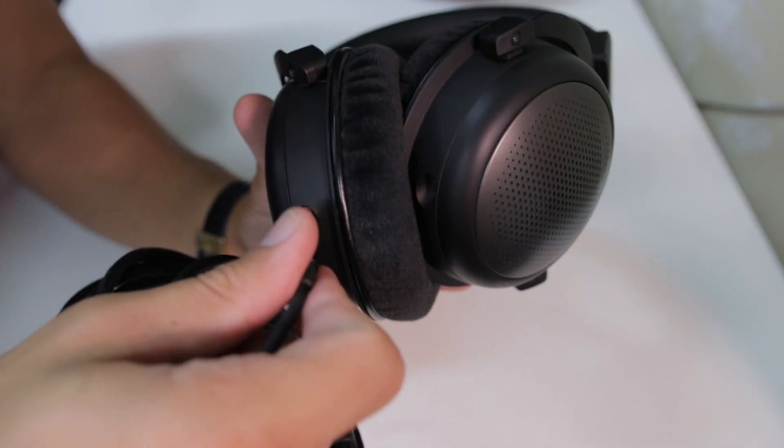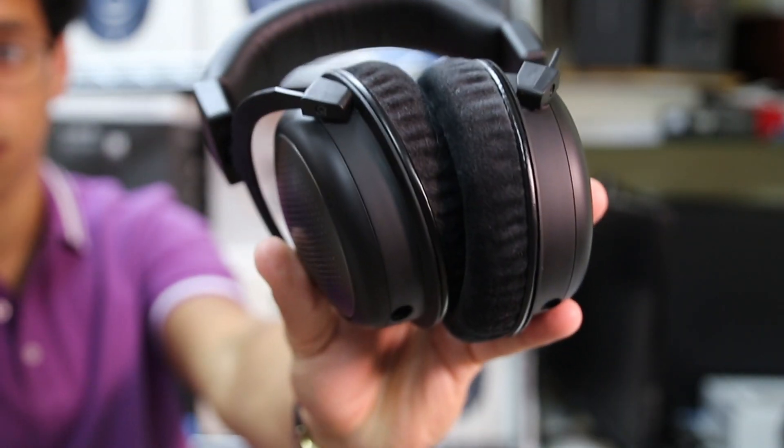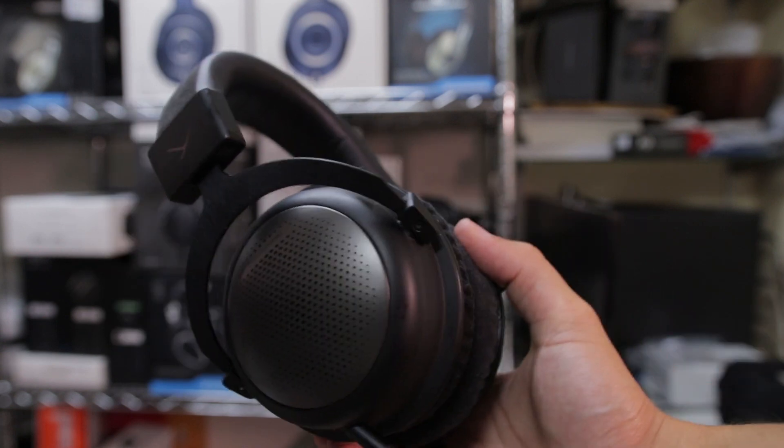The 3.5mm ends slide into the earcup input at a 45 degree angle for a tight, secure fit. If there was one guiding principle that went into crafting the look and materials of these new T1s, I can only imagine that it had to be luxury, as the materials used in this new design are all top-notch quality. The 3rd gen model has switched over from a silver heavy detail palette to a more monochromatic charcoal color, giving these cans a sleeker and more striking finish than their predecessor.